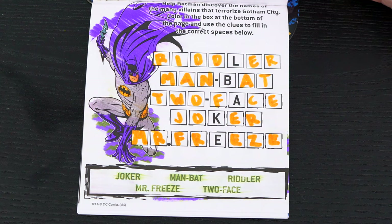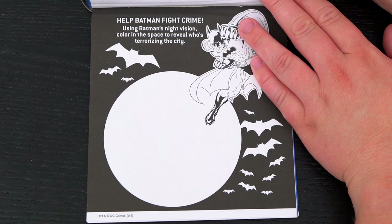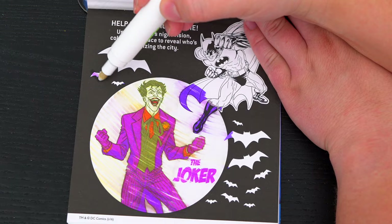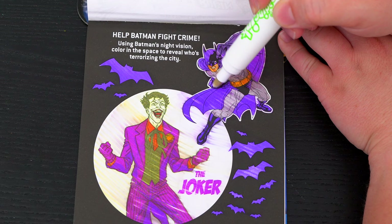Help Batman fight crime! Using Batman's night vision, color in the space to reveal who's terrorizing the city! It's the Joker! Batman to the rescue!